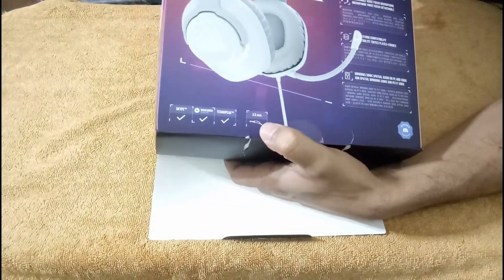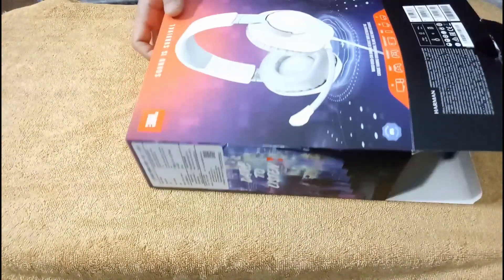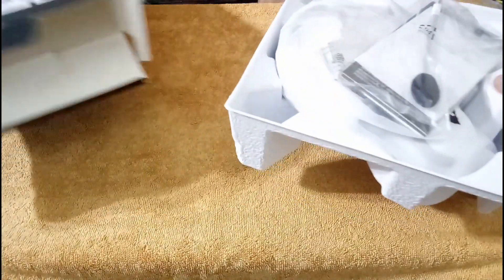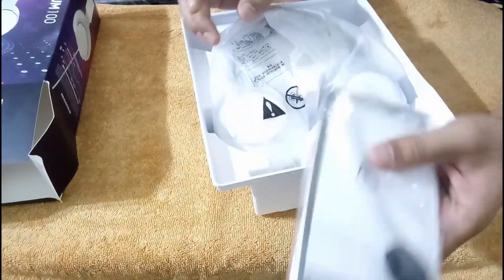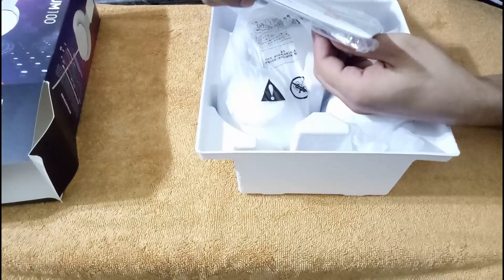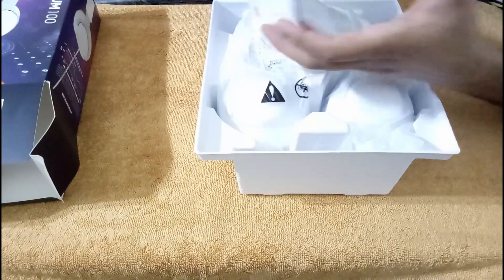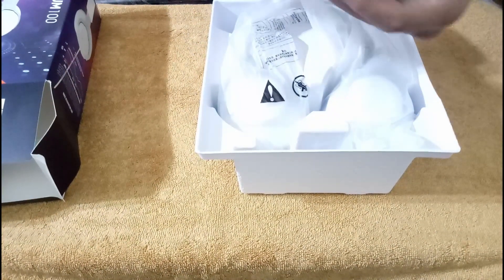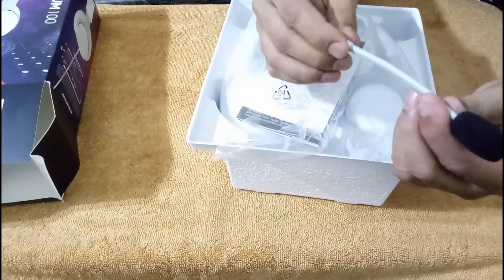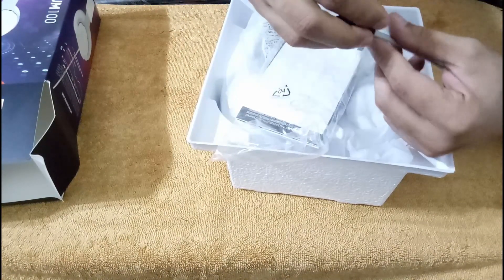This uses a 3.5mm jack, so it works with most phones. If you have an iPhone, you may need a connector. Inside the box, I got some quick start guides, warranty booklet, and everything. There is also the detachable mic included inside, with a nice cover and padding on it.